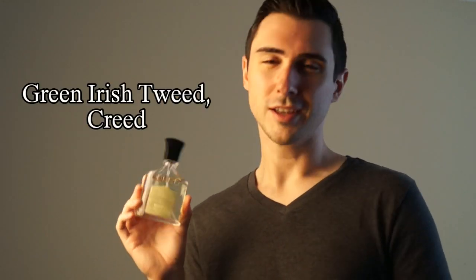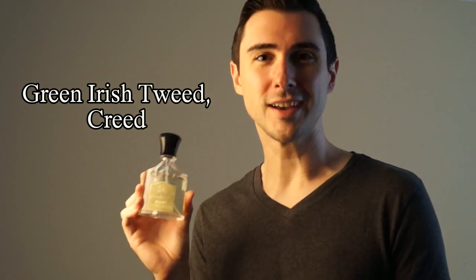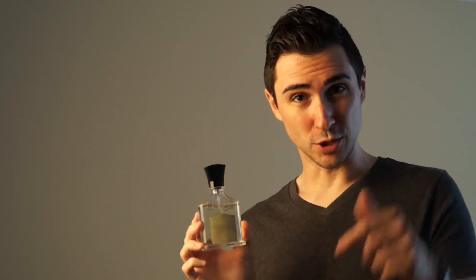First, Green Always Tweed. You've already heard this before a million times. Love it. I wear this a lot in the summer too, and of course I have a review of this down below.